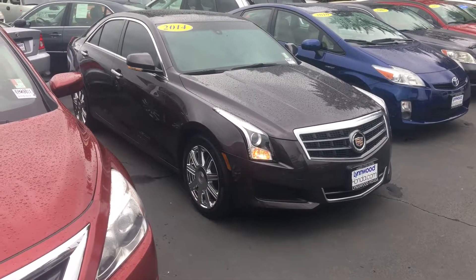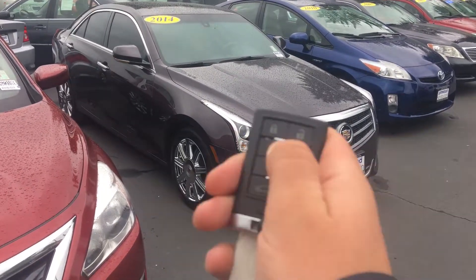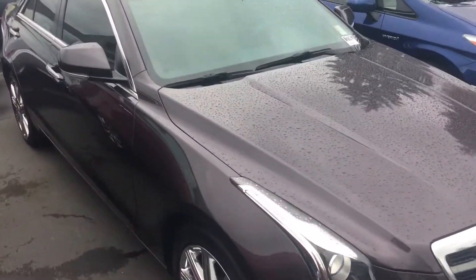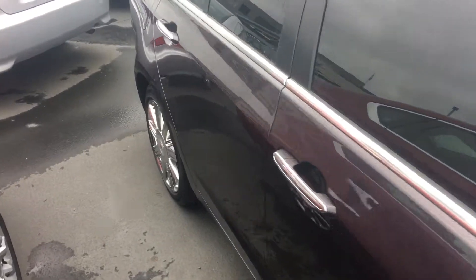Good morning, my name is Hadley McIntosh and I'm here with Linwood Honda. I have the keys to the 2014 Cadillac ATS two-and-a-half liter, the one that you inquired about. I wanted to first off just introduce myself — this is me in the reflection — just to put a face to a name.